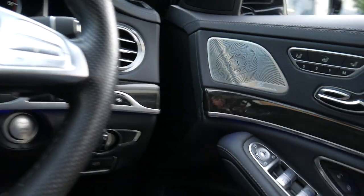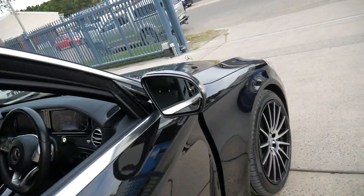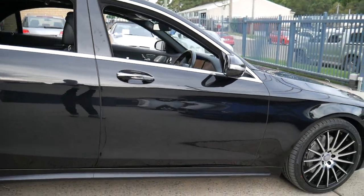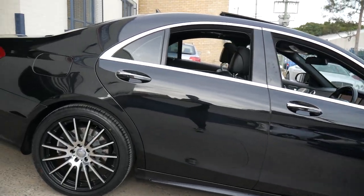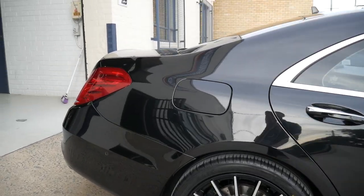Keyless start, keyless entry, and an electric boot with a locking feature from the boot. It's a car which we would recommend you come in and have a lovely drive of. It's a very late 2014 model and always serviced.